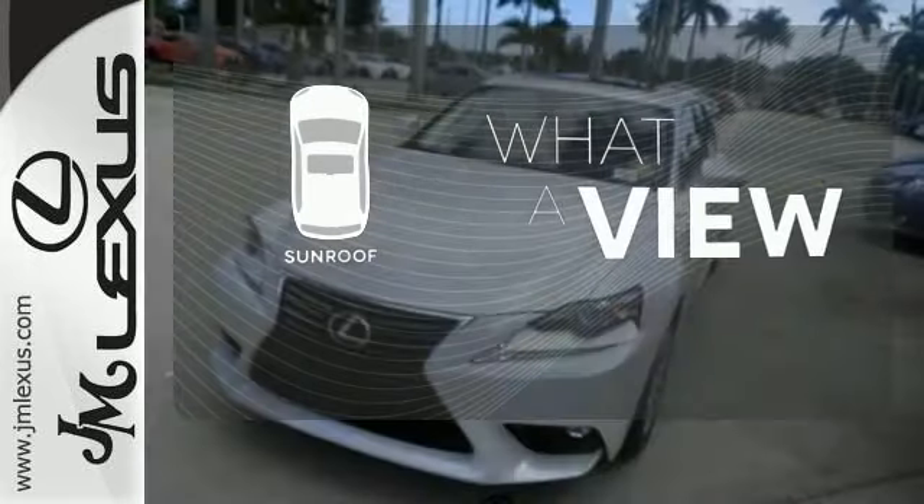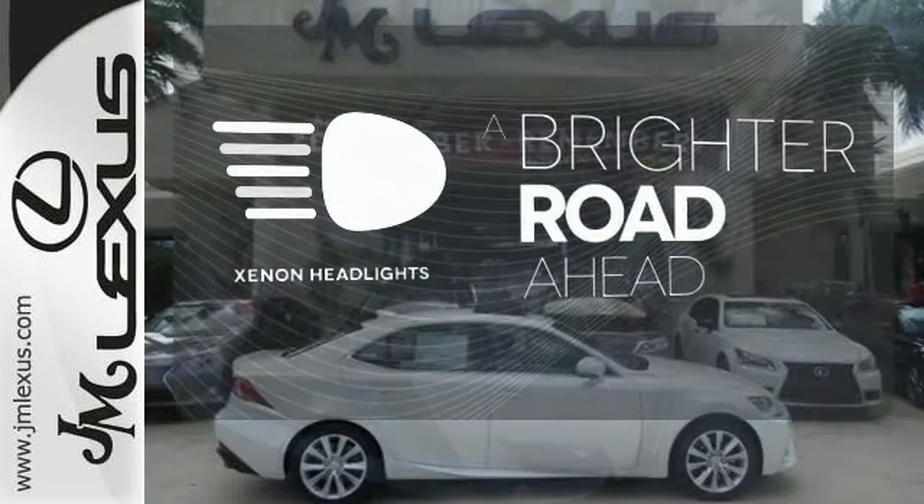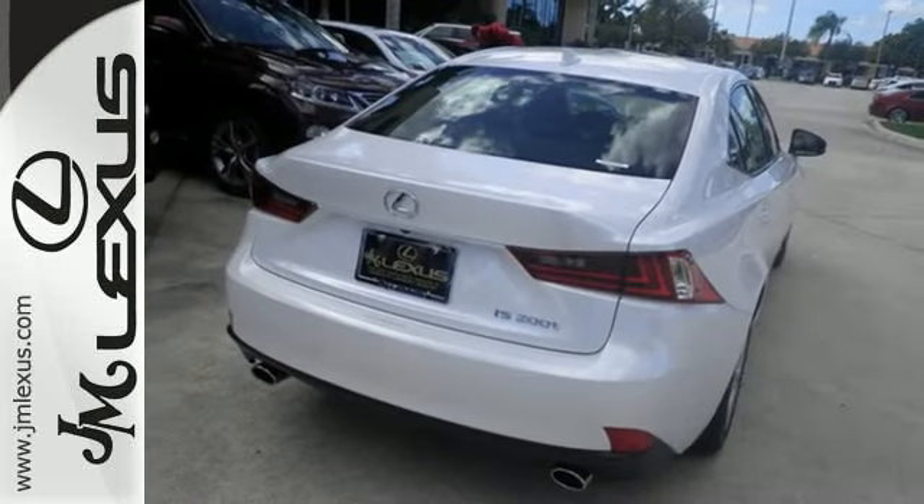The sunroof gives you fresh air for your drive. The Xenon headlights shine brighter for better visibility. Distinctive fun lies ahead with this sporty luxury ride. Take it for a test drive today.